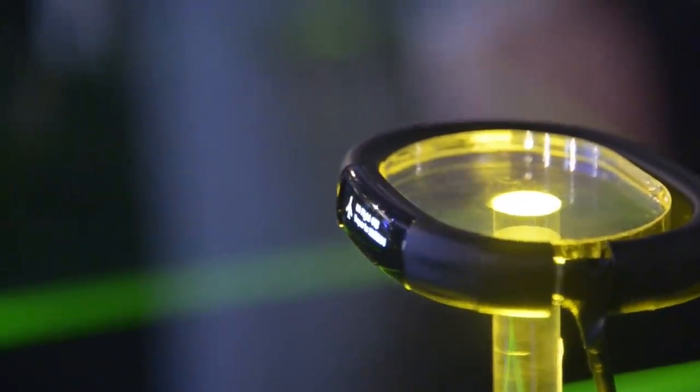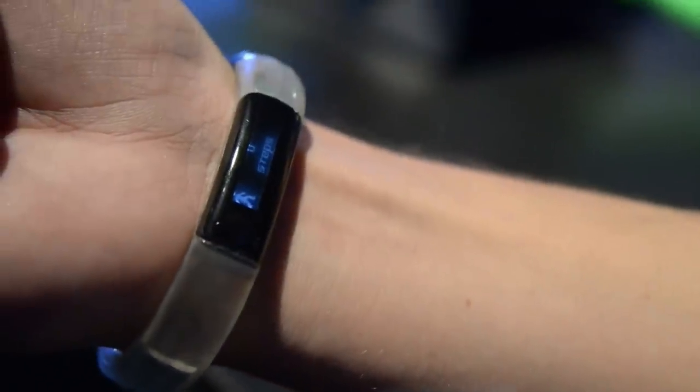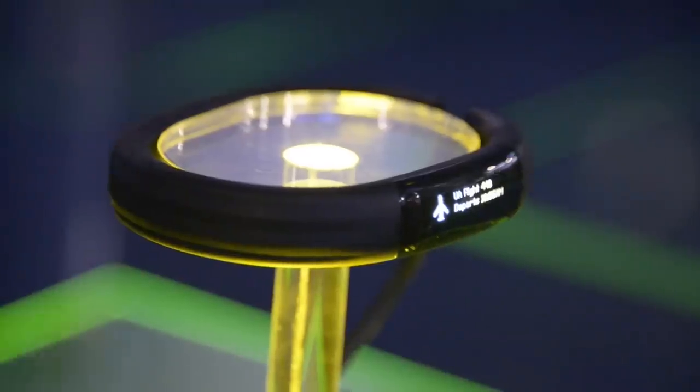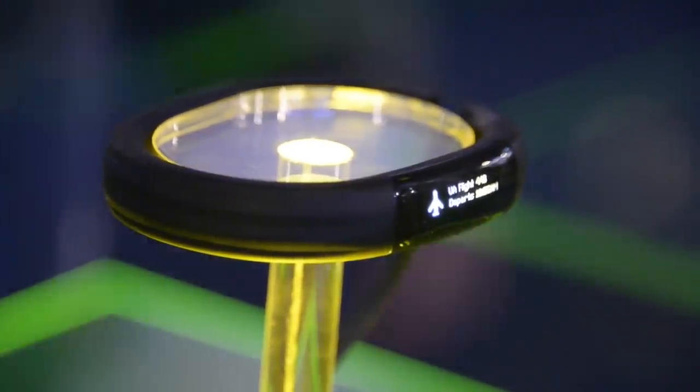The other cool feature is the ability to swap data with another Nabu wearer by shaking hands. Inside, there are sensors including an accelerometer, an altimeter, and a cylindrical vibration motor. It promises to keep on ticking for seven days between charges, and it can handle a bit of rain or sweat.